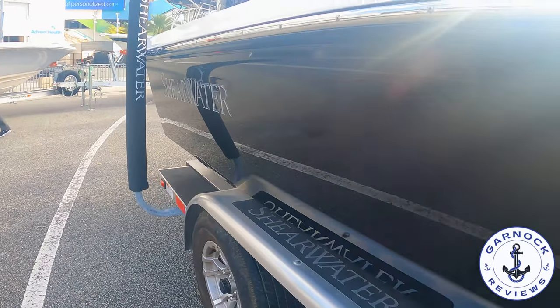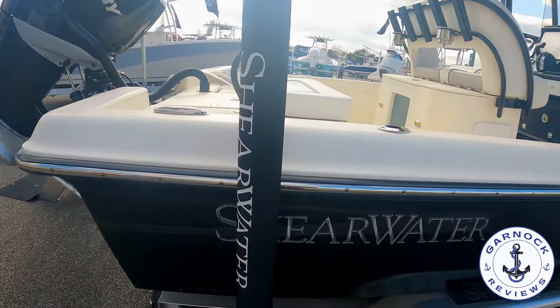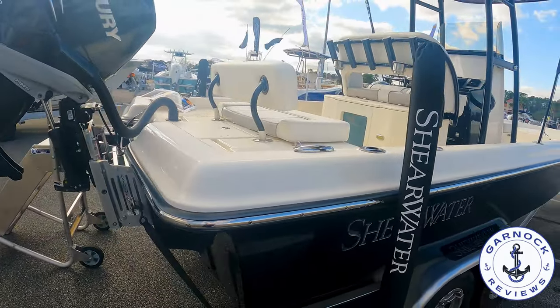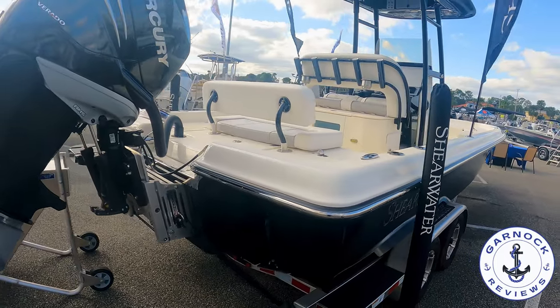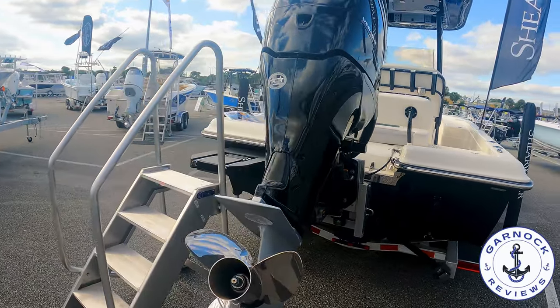Making our way around to the stern, you'll see this one's powered by a Mercury 350 horsepower XL Verado outboard. This is mounted on a hydraulic jack plate so you can raise and lower the outboard, and this one will float in a matter of inches.